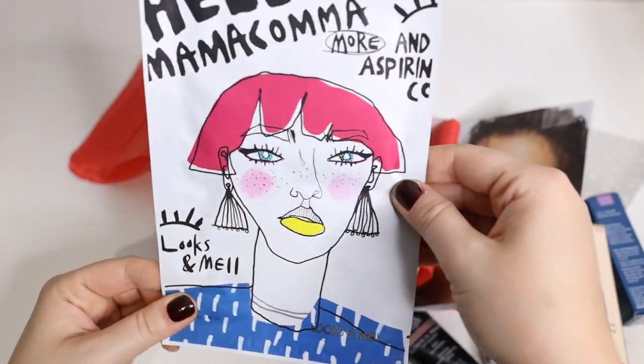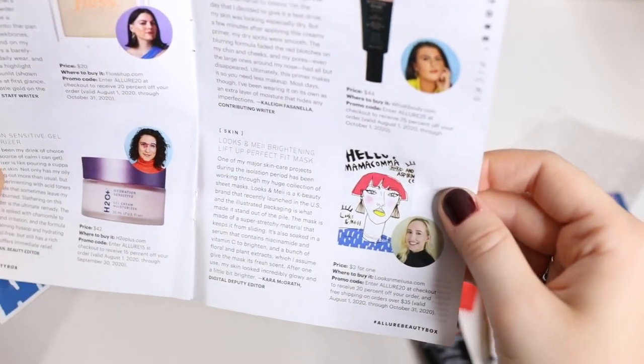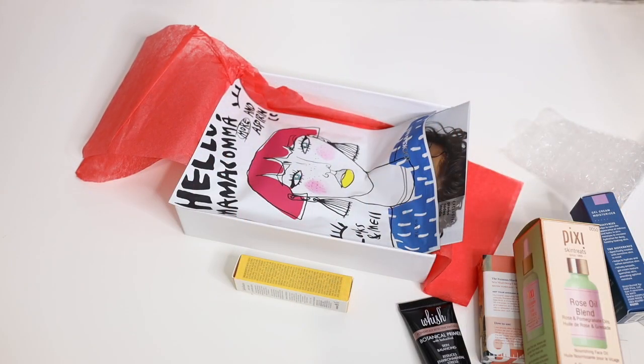We also have this mask by Luxe & Me, which retails for $3. Well, that was actually pretty good.